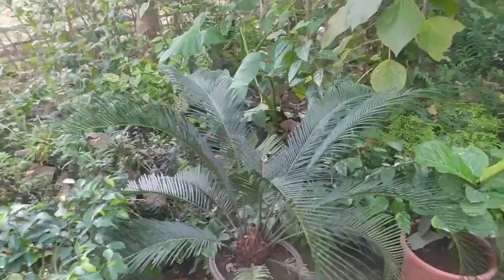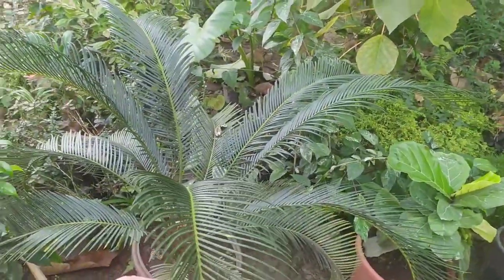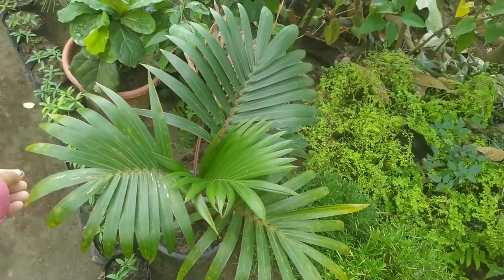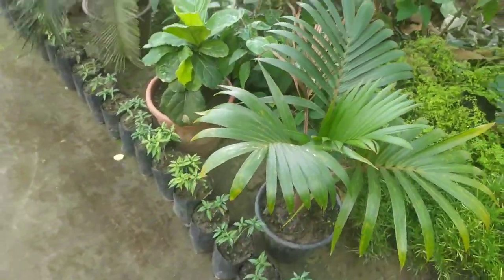This is a greenhouse. This is a cycas. This is a palm tree. This is very nice. This is a very nice flower.